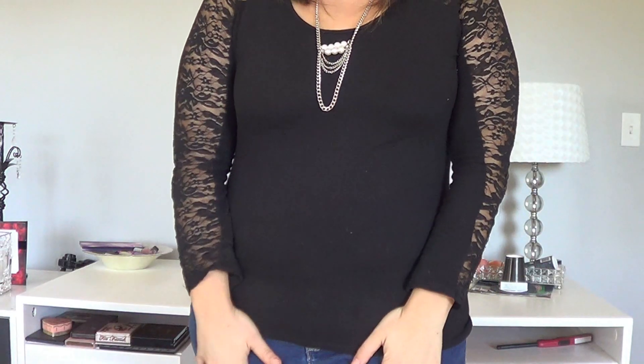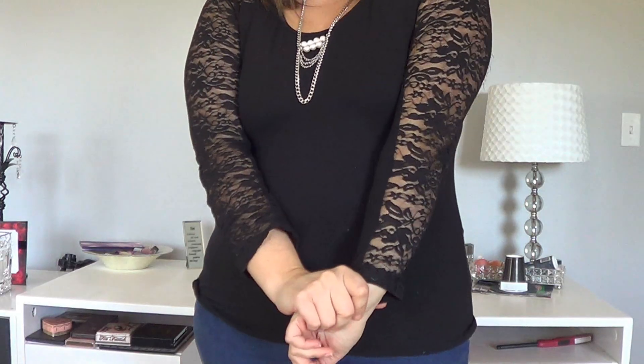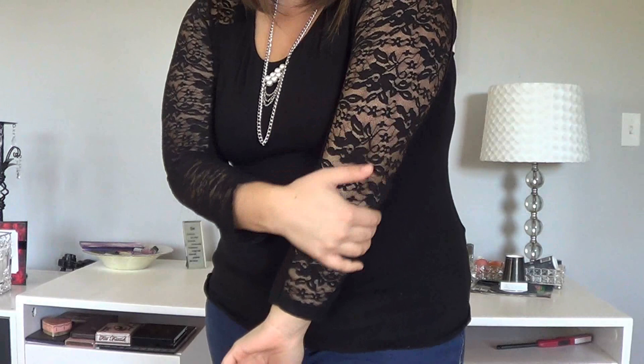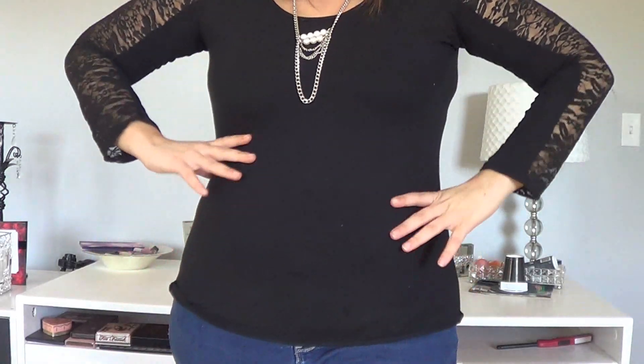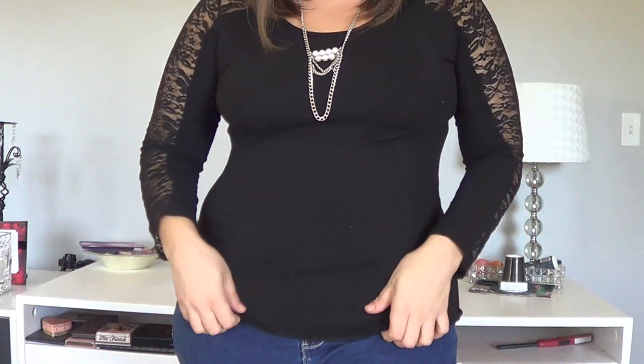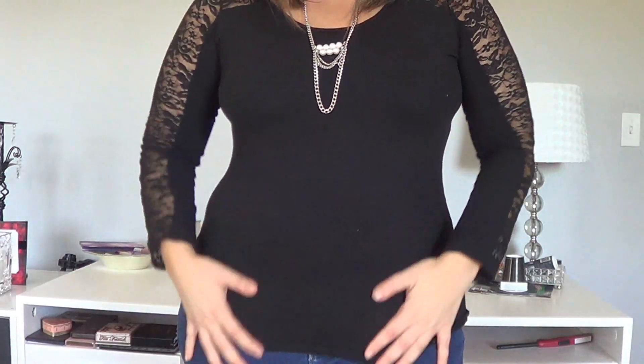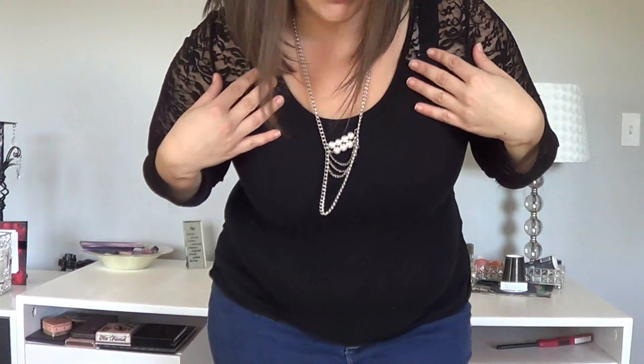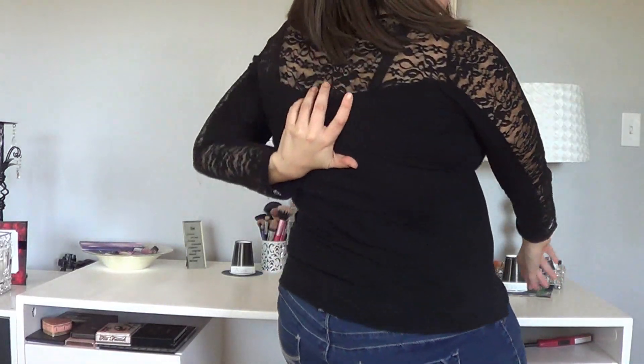So let's go ahead and get on to the outfit. I got this shirt from Deb Shops — it was like $5 on sale. I think they still have it on their website. It's just a plain black shirt, which is super soft and comfortable. But then it has lace on the sleeves and up top here and then around the back.